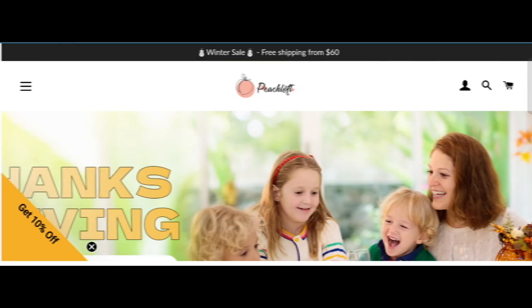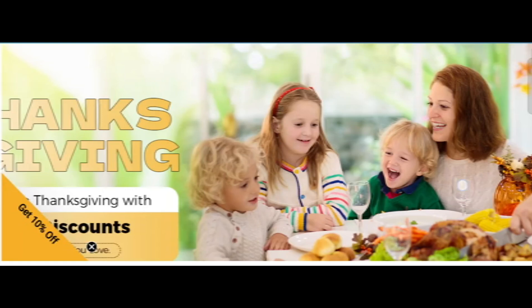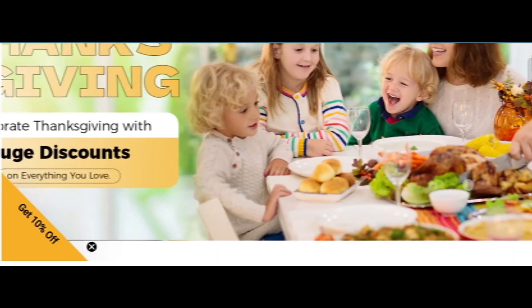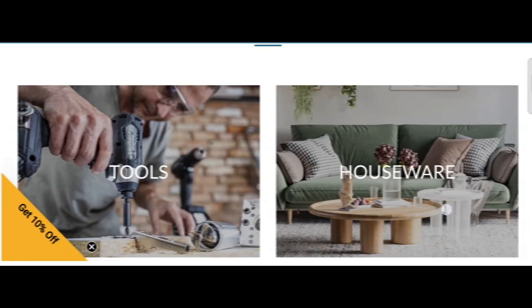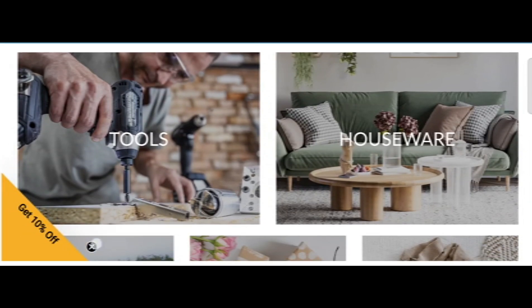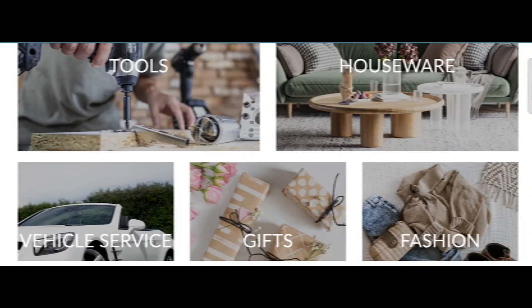Hi everyone, welcome. In today's video, do you want to know about peachloft.com? We are going to provide an advice review. If you buy any product from this site, or if you have already experienced any fraud over this site, watch this video till the end. By the end, you will know the legitimacy of this site.